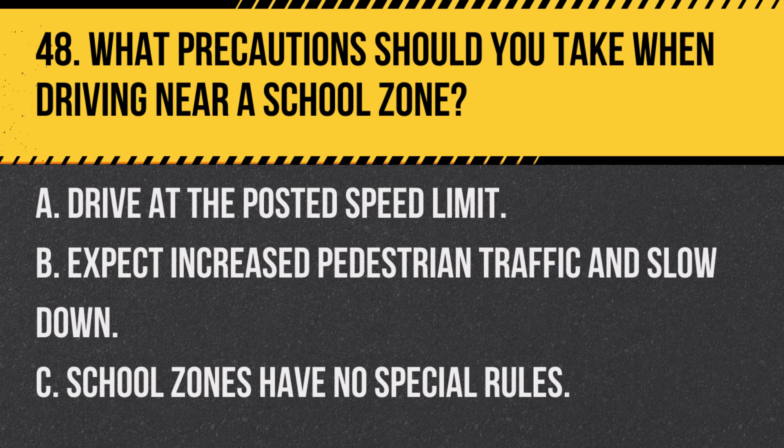Question 48. What precautions should you take when driving near a school zone? A. Drive at the posted speed limit. B. Expect increased pedestrian traffic and slow down. C. School zones have no special rules. Answer: B. Expect increased pedestrian traffic and slow down. Extra caution is needed in school zones due to the presence of children.